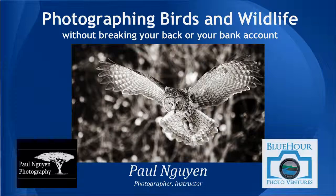Welcome to my webinar on photographing birds and wildlife. I'm Paul Nguyen, professional photographer and photography instructor, residing in the Boston area. I make a full-time career out of nature, landscape, and wildlife photography, and I teach photography through my photo workshop business and photo tour business, Blue Hour Photo Ventures. What I'm going to teach you today is how you can, with relatively simple equipment, make striking captures of birds and wildlife. This talk is based on a live presentation I've done to camera clubs like the Boston Camera Club on bird photography, adapted to include not only birds and wildlife, but also how to do this without breaking your back or your bank account.